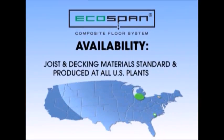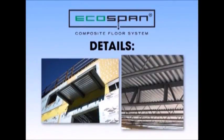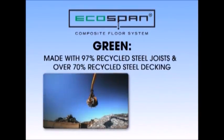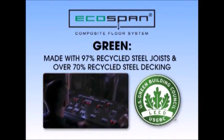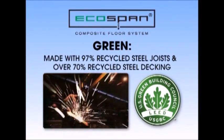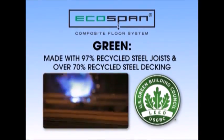Availability — joist and decking materials are standard and produced at Volcraft Verco Group plants throughout the U.S., which cuts freight costs and speeds materials to the job site. Details — the same details available with conventional construction are available with EcoSpan, including balconies and duct openings. Green — made with 97% recycled steel joists and over 70% recycled steel decking, EcoSpan offers the advantages of sustainable building materials that qualify for LEED certification through the U.S. Green Building Council, an important factor in today's marketing of residential, educational, and commercial facilities.